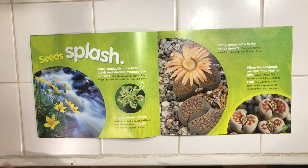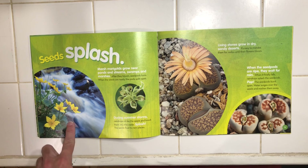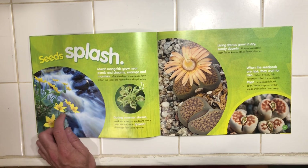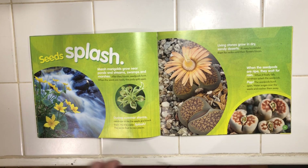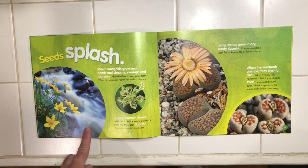Seeds splash. Marsh marigolds grow near ponds and streams, swamps and marshes — oh, how pretty next to that waterfall. After they bloom, seed pods form. When the seeds are ready, the pods split open. During summer storms, raindrops strike the seeds and knock them into the water. The seeds float to a new place.